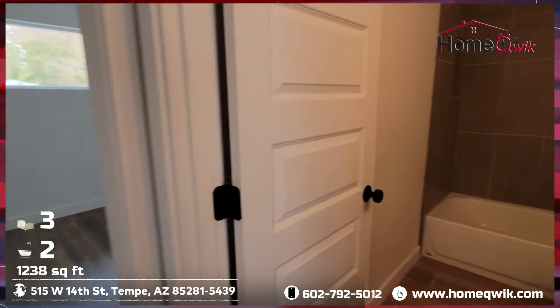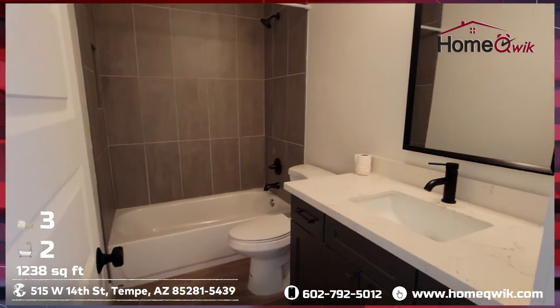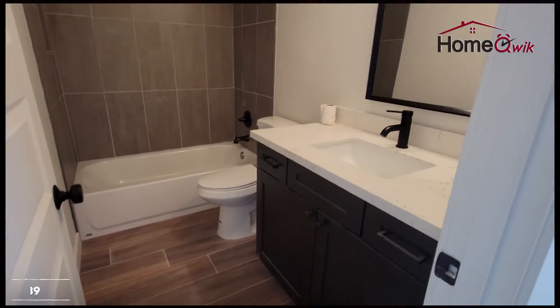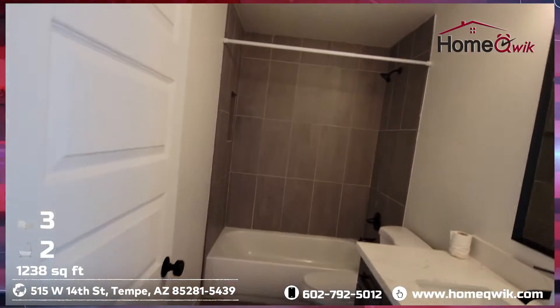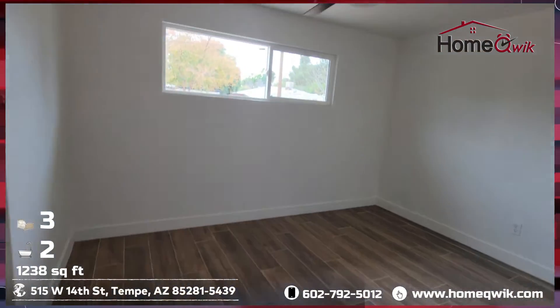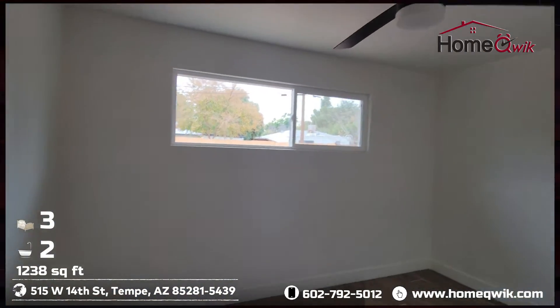First door on our right is our first bathroom. Notice those same cabinets, stone tile around that bathtub there, and new fixtures in every room as well.